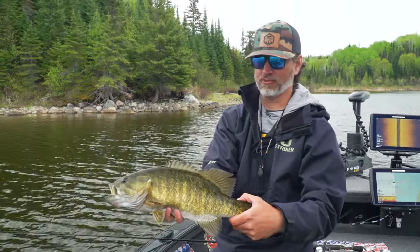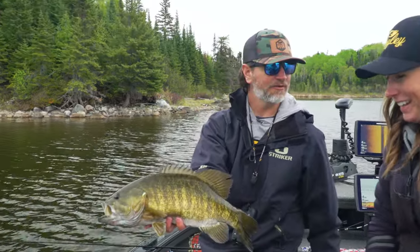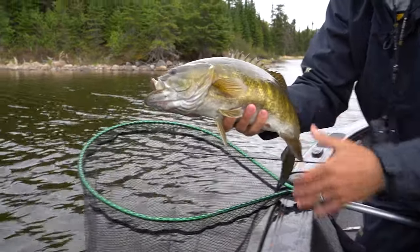Look at the color on that thing — is that thing beautiful or what? That's a good smallie. Holy cow. All right, let's get it right back in there. She's a beast.